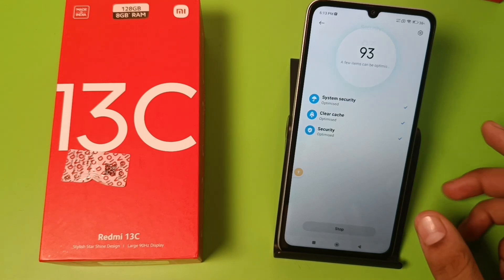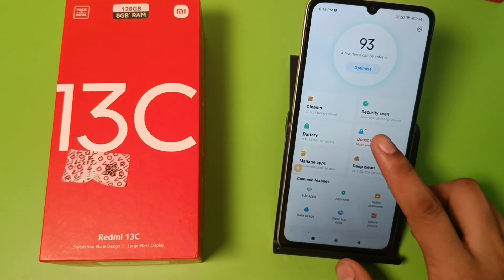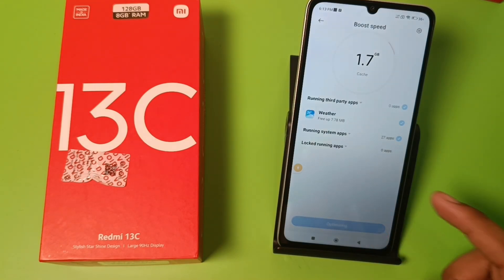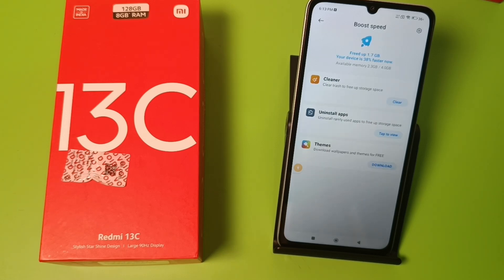And it is done, as you can see. Then press Boost Speed — it will enhance your experience of using your Redmi phone. Click on Boost Speed and it will close the third-party apps running in the background.